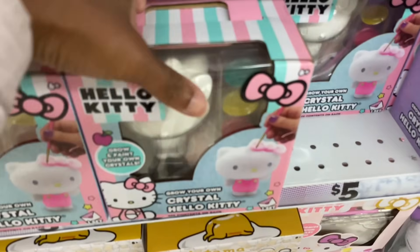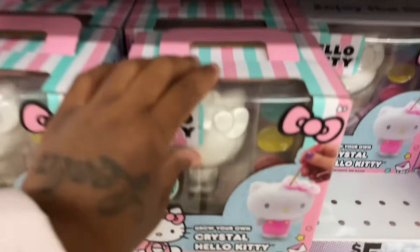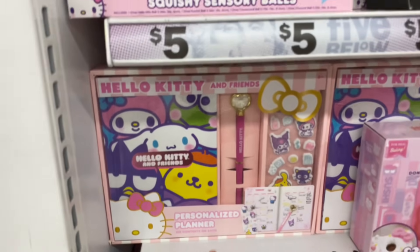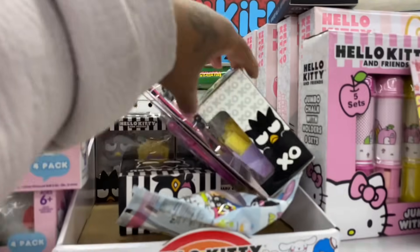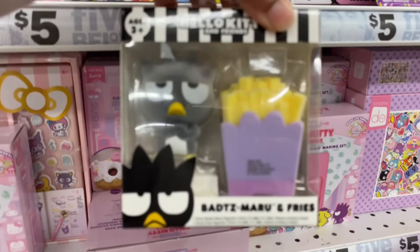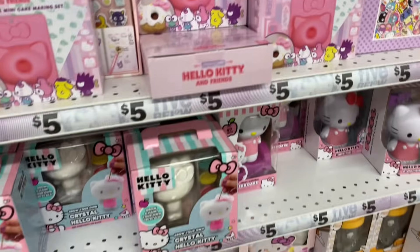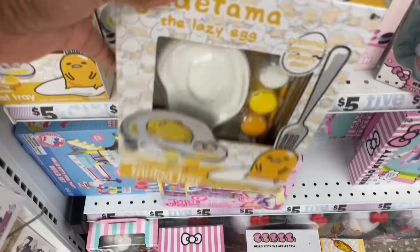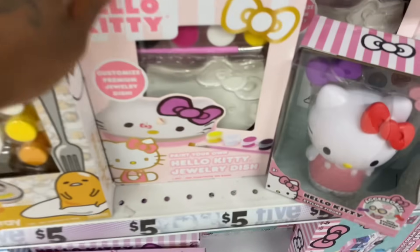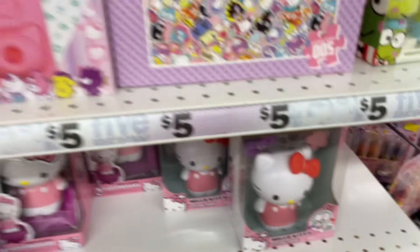They got a Hello Kitty collection — a crystal-making kit, personalized planner, squishy and sensory balls, a jewelry dish you can paint, and a styling figure. If you love Hello Kitty, this is your section.